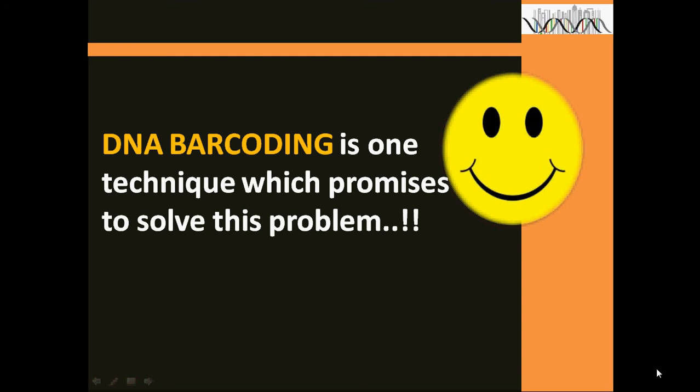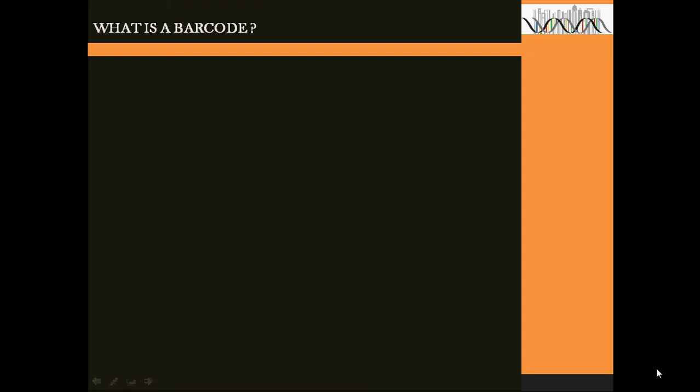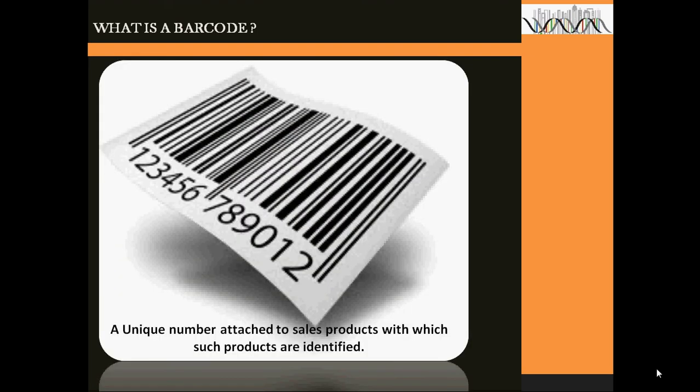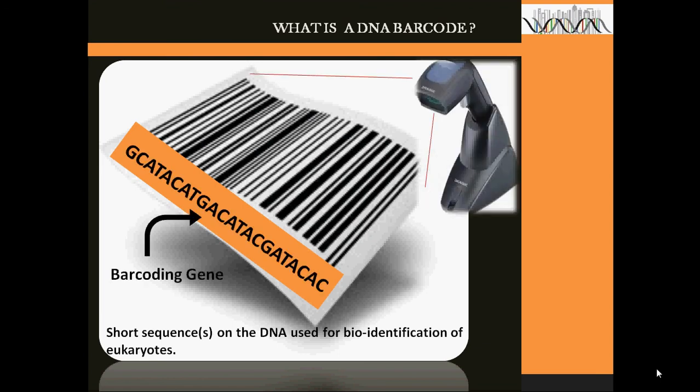DNA barcoding is one technique which promises to solve this problem. But what is a barcode? A barcode simply refers to a unique number attached to sales products with which such products are identified. It is on this platform that the concept of DNA barcoding must be understood — it simply refers to short sequences on the DNA used for bio-identification of eukaryotes, with much concentration on the barcode gene region.